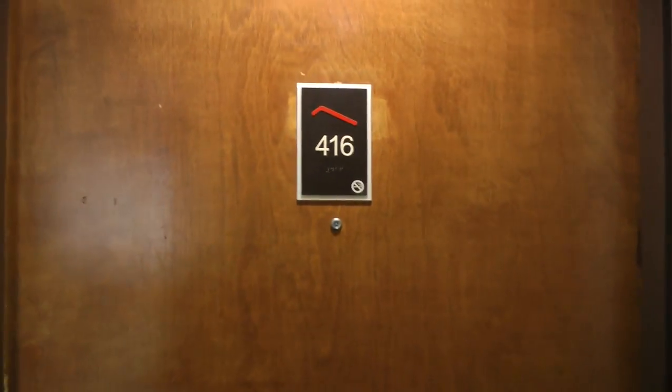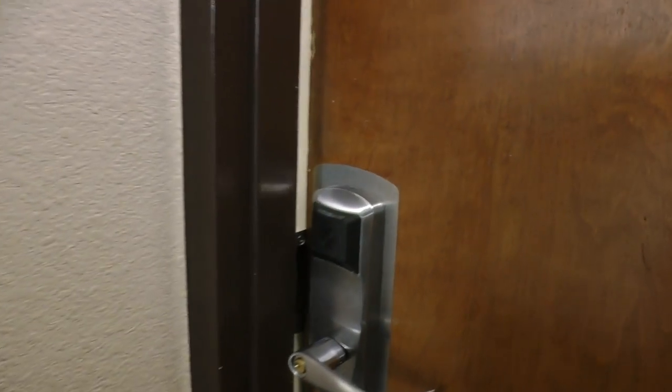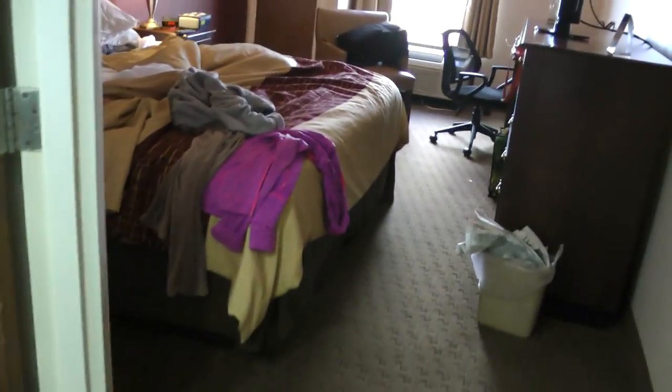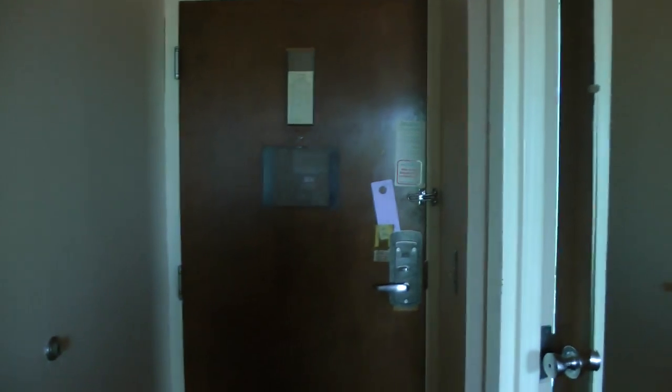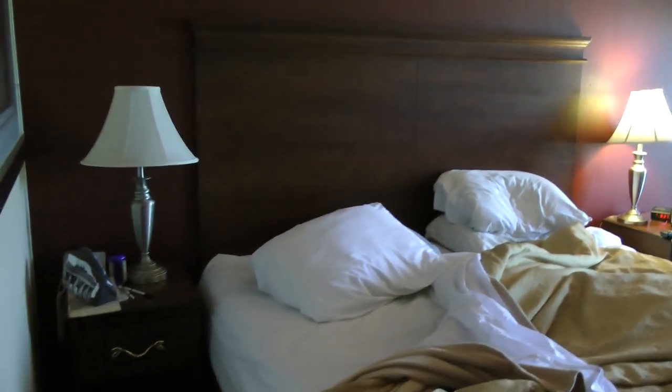And here we are — Room 416. This is a Red Roof Inn in Nashville, Tennessee, Music City. And for $100, it's got flaws that it shouldn't have. But it's an okay room.